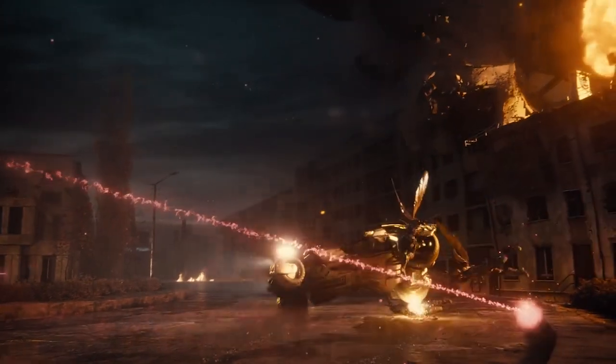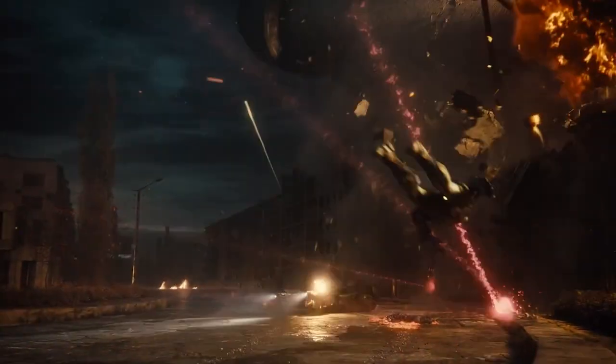Number 1: the DCEU Batmobile. This is perfection. It's built like a tank and a car while still being sleek. It has all the weapons and it's just as awesome. This is the best Batmobile — no competition.